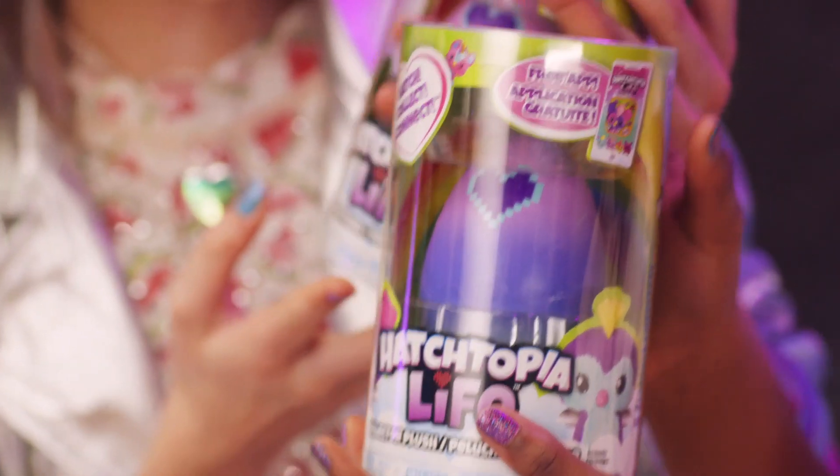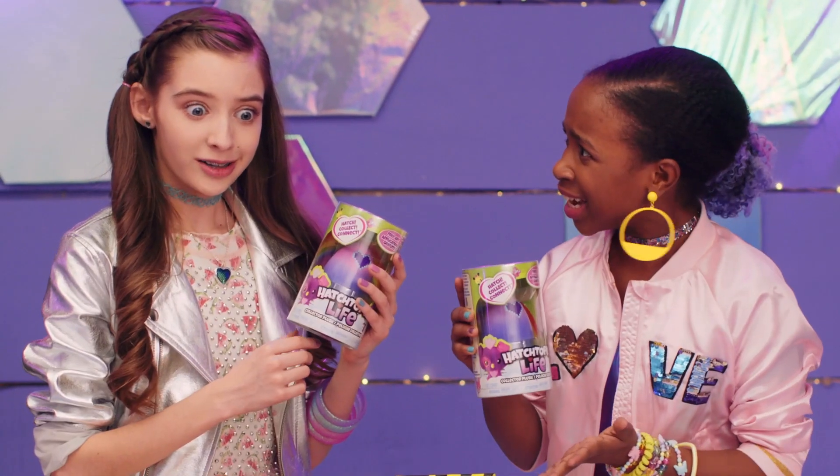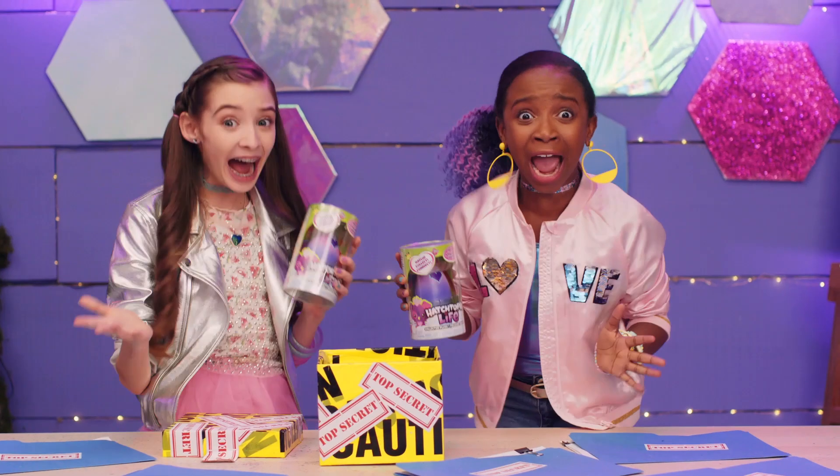What is this? Hatchtopia Life Collector Plus? Hatch a plush, then create your own Hatchtopia in an app? Sounds pretty sweet, huh? Let's hatch!